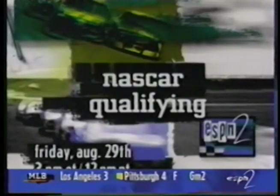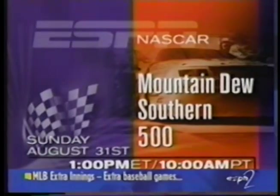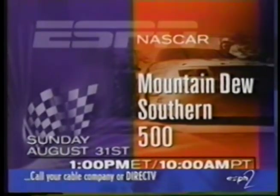Next weekend we'll kick off our coverage with qualifying on Friday afternoon at 3 o'clock Eastern time. It's a big race on Sunday of Labor Day weekend as Jeff Gordon tries to bounce back from last night's disappointment at Bristol and win a million bucks in the Southern 500.